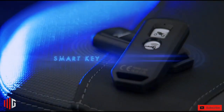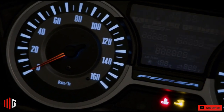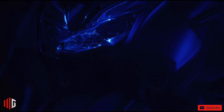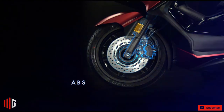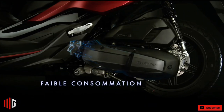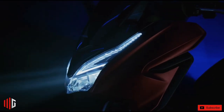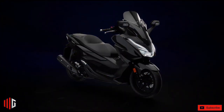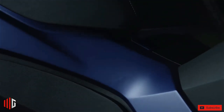It gets 33-millimeter telescopic suspension at the front and twin rear shock absorbers. This maxi scooter uses a tubular steel underbone frame and has a long wheelbase of 1,505 millimeters. The Honda Forza 125 gets a 256-millimeter front disc brake and a 240-millimeter rear disc brake. It has a fuel tank capacity of 11.5 liters, offers a ground clearance of 145 millimeters, and comes with a 15-inch front alloy wheel and a 14-inch rear alloy wheel.